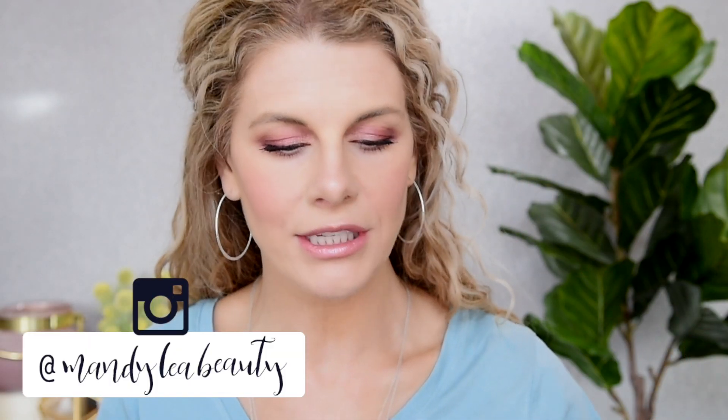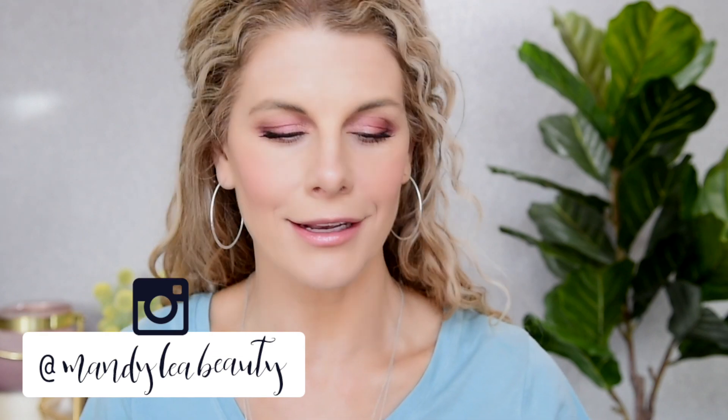Hey guys, welcome back to my channel. I've got a really fun video for you guys today. I have just a couple of new products to share with you guys today that we're going to try out together, along with some other old favorites, a couple of which I have severely neglected.